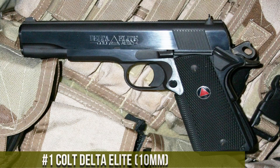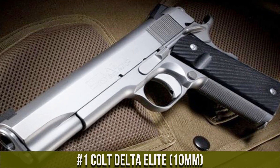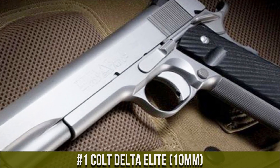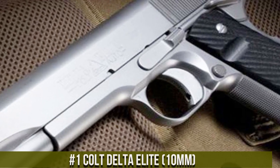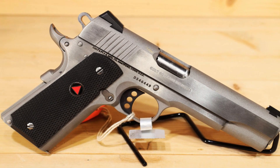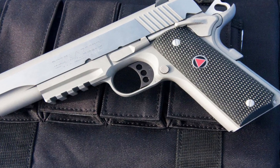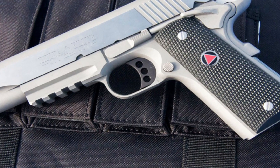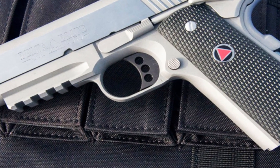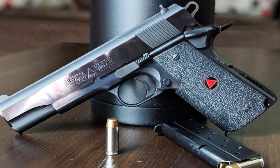Number 1: Colt Delta Elite 10mm — a true force to be reckoned with. This powerhouse handgun combines raw power and precision like no other. With its 10mm caliber, it delivers unmatched stopping power, making it the top choice for self-defense and law enforcement professionals. Crafted with excellence in mind, the Colt Delta Elite features a stainless steel frame and slide, ensuring durability and reliability.